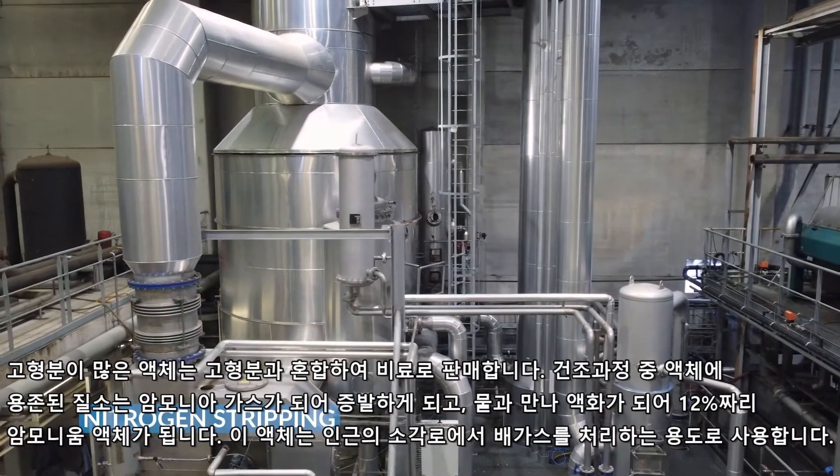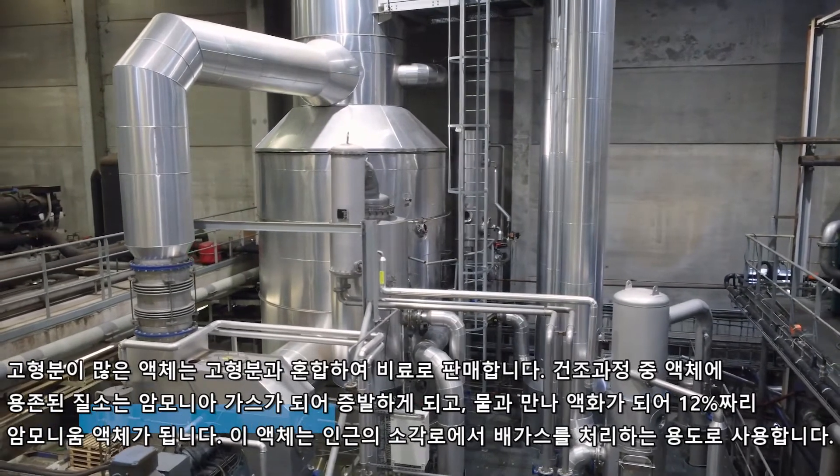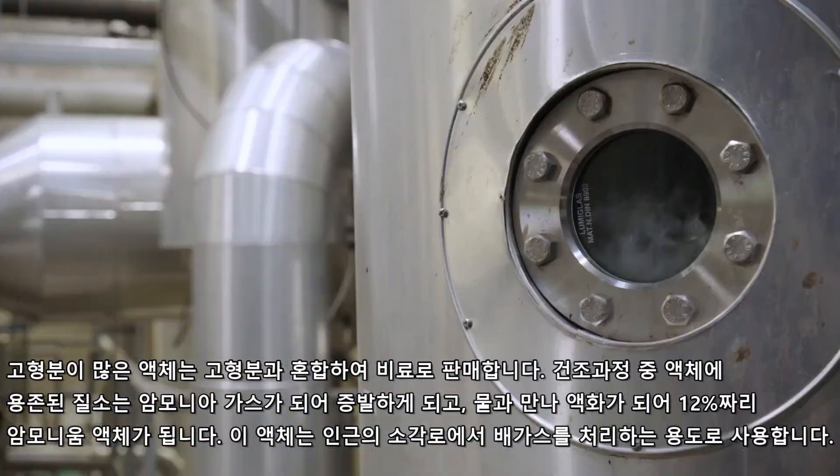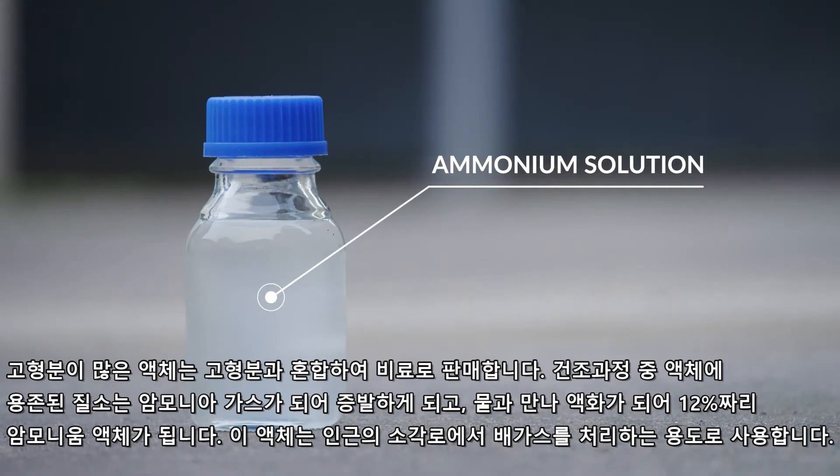Because of the elevated temperature during evaporation, dissolved nitrogen escapes the liquid as ammonia gas. When this cools down, it condensates with water vapor as a 12 percent ammonium solution. This solution is reused for cleaning of flue gases of a nearby incineration plant.